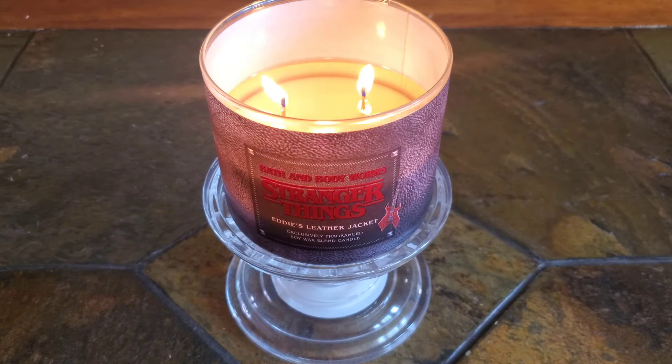If you don't mind a mid-range, room-filling scent, then I say give this one a try. If you need a more stronger leather-dominating scent, you may want to pass on this, or you could purchase two to burn at the same time.